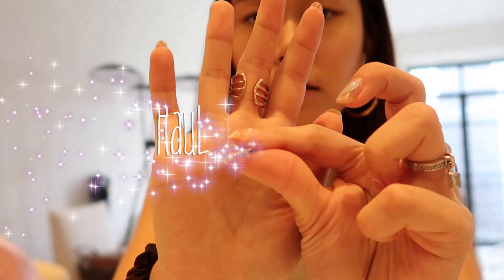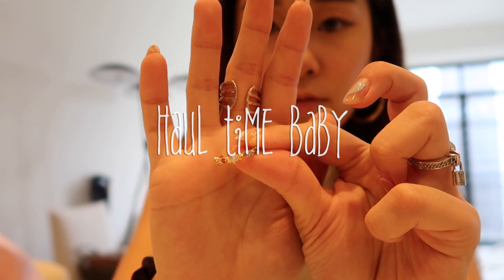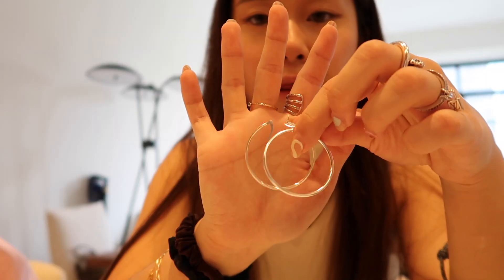I got this rainbow gem ring and I thought it would go so well with my gold ring. I've been really into hoops, so I got a thinner silver hoop — they're just super thin and I feel like they'd go well with any outfit. The second thing Allison got is this top — it's kind of purpley.